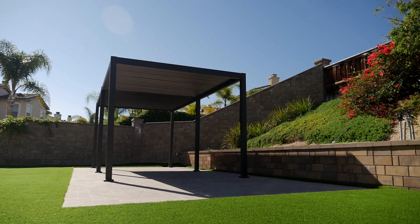My name is Alex Gutierrez and I'm the owner of AlphaTurf, Inc. We specialize in outdoor living spaces, residential and commercial.